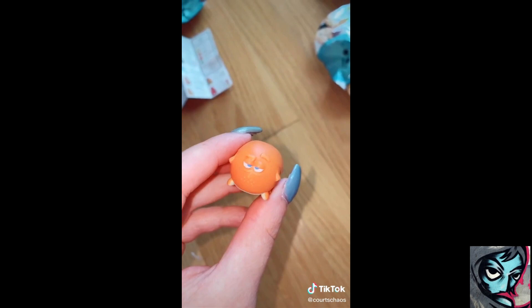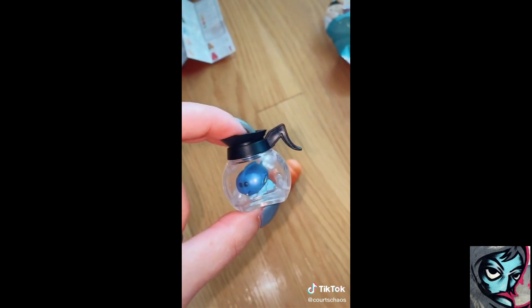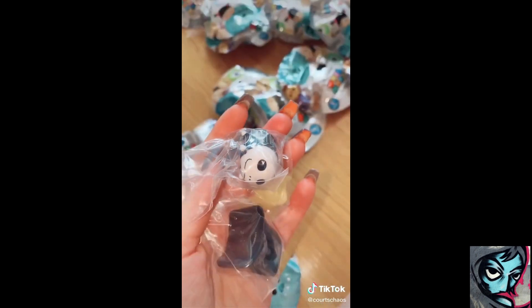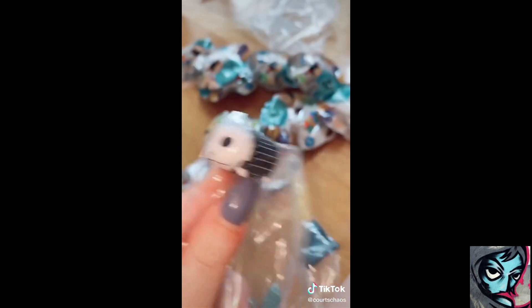One, two... we got Hank! It also came with Dory in a coffee pot, and it just took me way too long to figure out how to put this together. One, two... we got King Louie. One, two... got my first duplicate — I have Jack already but here he is. Welcome to the keychain life, buddy. Good luck.